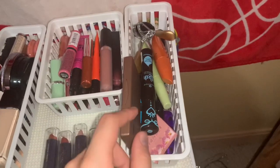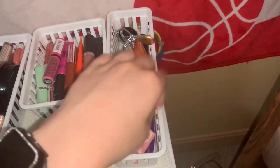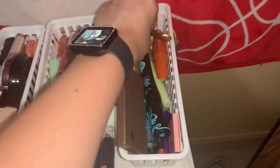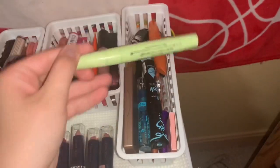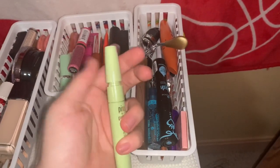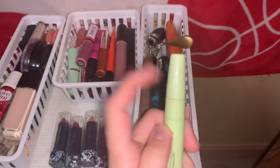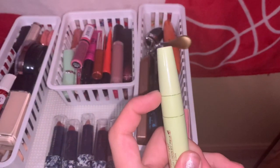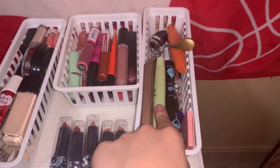Over here I have my eyebrow stuff, my eyelash stuff, and like mini eye shadow stuff. And then I have my eyelash color in here. This is actually my new favorite thing — it's the Pixi Mascara. It actually has two wands: a small one and a bigger one. I love this thing so much. I've only used it once, but I love it so much. And it was on clearance when I got it.